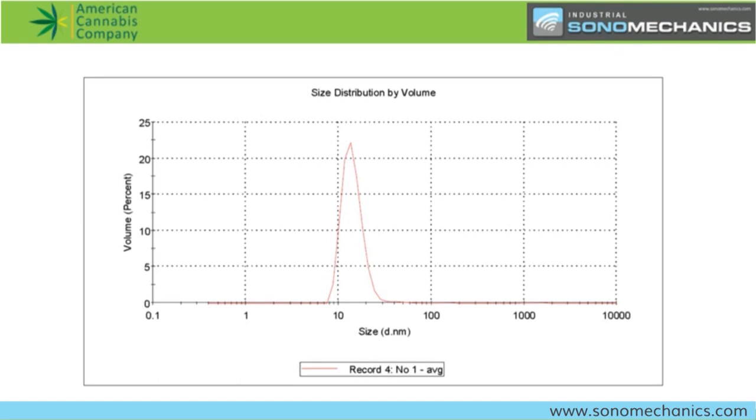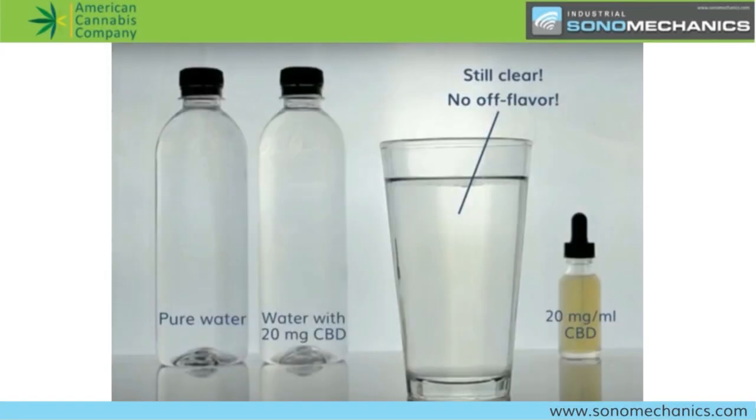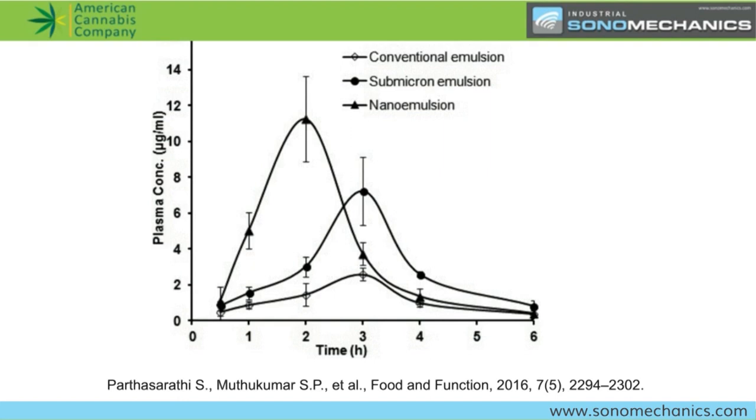I could mention a little bit about why translucency is important beyond convenience. You can just add it to a beverage and it disappears — very convenient. But more importantly, translucency is just a side effect of making smaller droplets. And making smaller droplets is good because the onset of action is expected to become shorter and bioavailability is expected to increase.